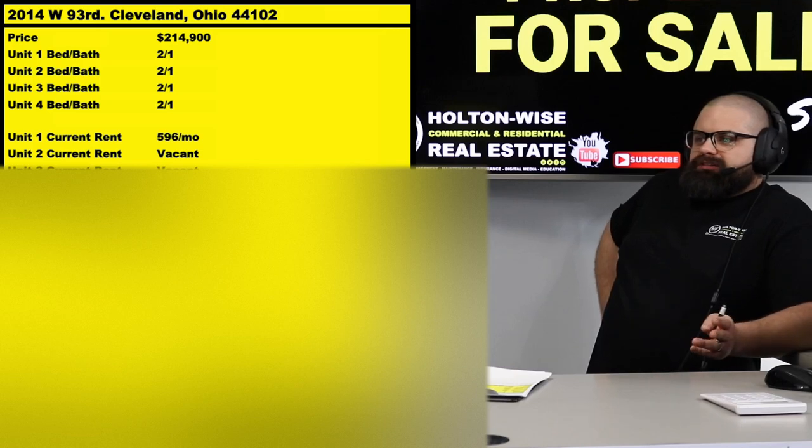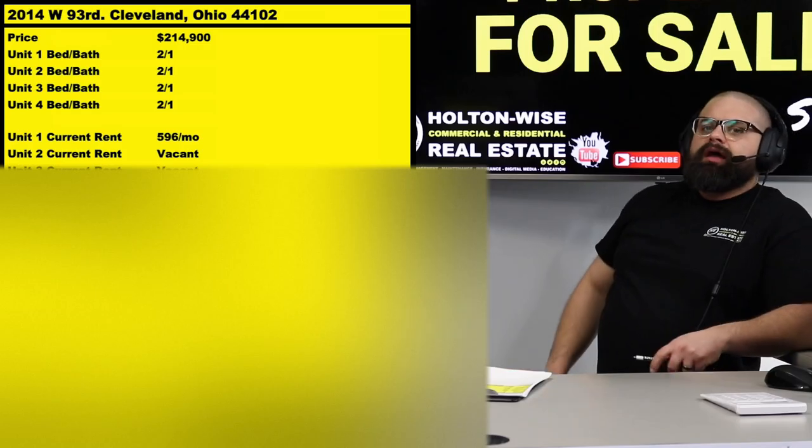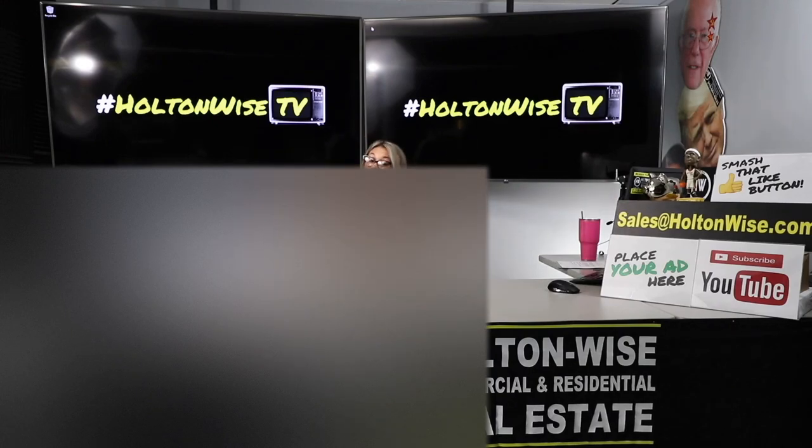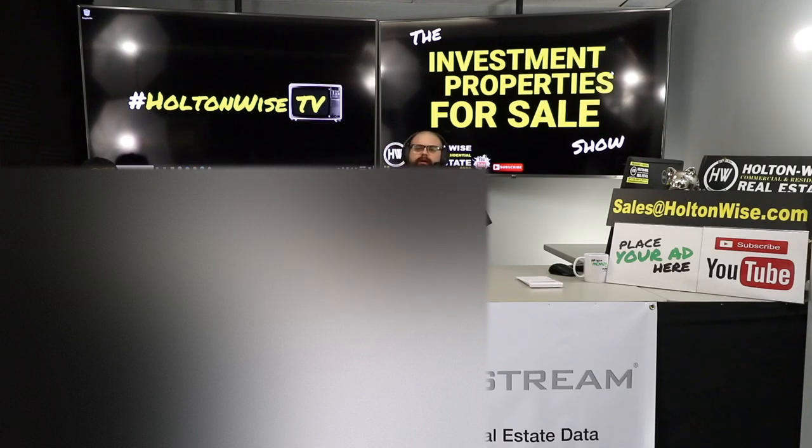If you're out of state, no worries — HoltonWise can handle the renovations, property management, tenant screening, and set you up on the Section 8 program for government-guaranteed rent. We have title company referrals to ensure you're not dealing with quitclaim deeds or any sketchy situations. We'll make sure you get clear and equitable title, no clouds on title, and a title insurance policy. We also have insurance company connections to set you up on the proper landlord policy to protect you against liability.